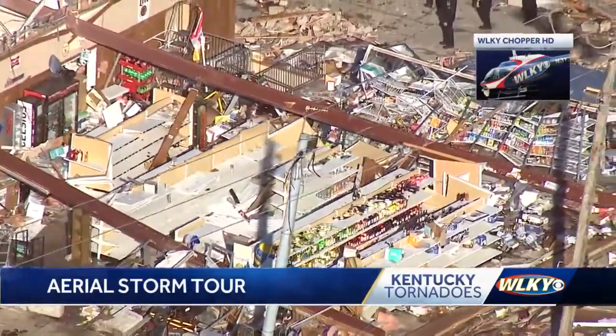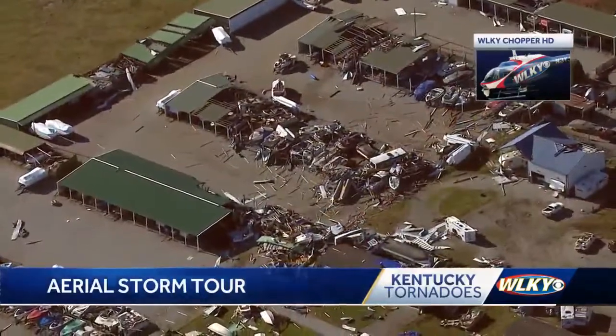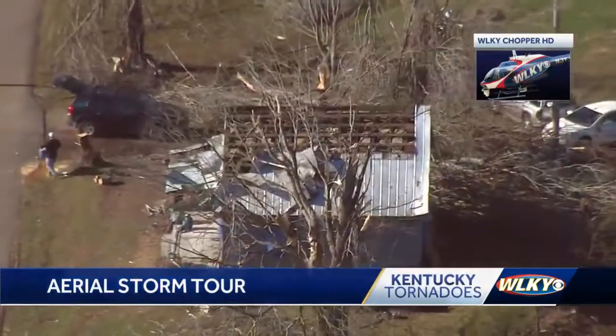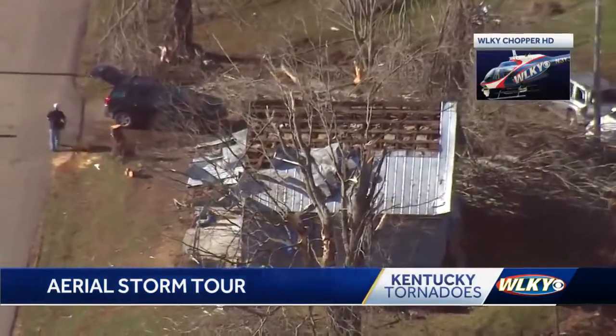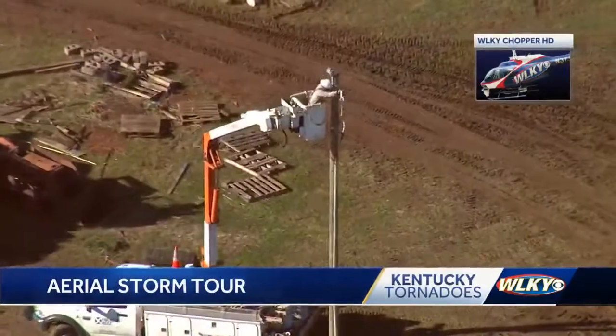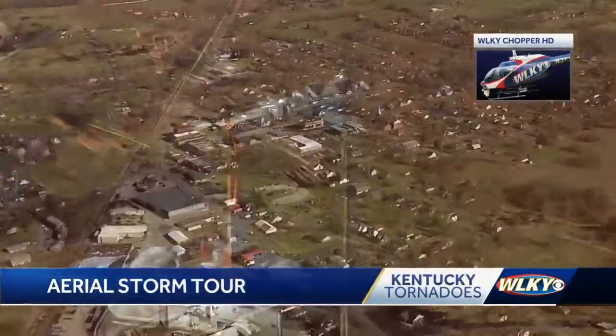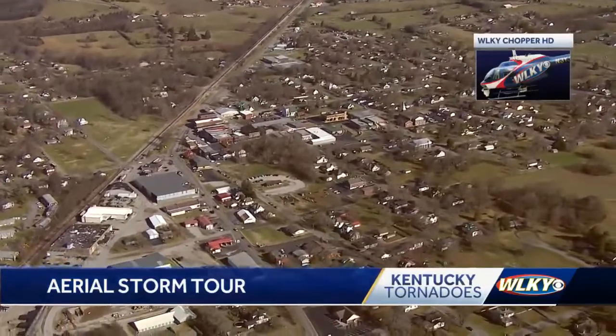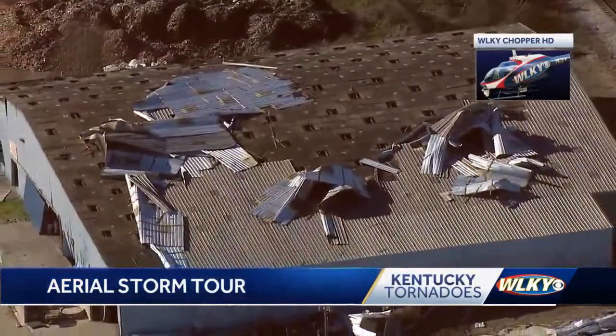In Grayson County, the storm tossed around campers and boats at a marina supply store. The storms ripped off the roofs of several homes in Hart County while leveling others. Crews were there Sunday working to restore power. While many areas were spared the storm's wrath, at least 18 counties reported some kind of damage.